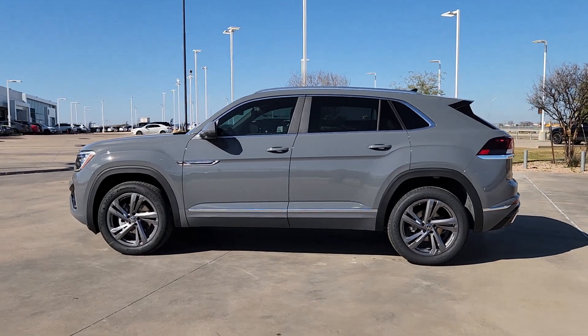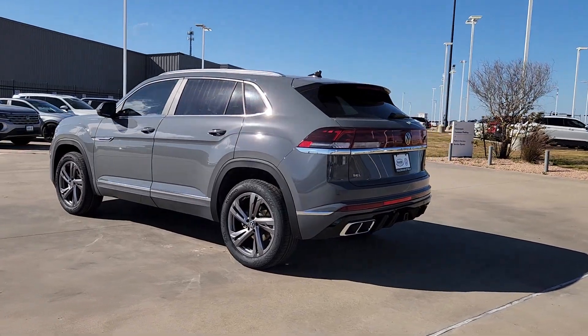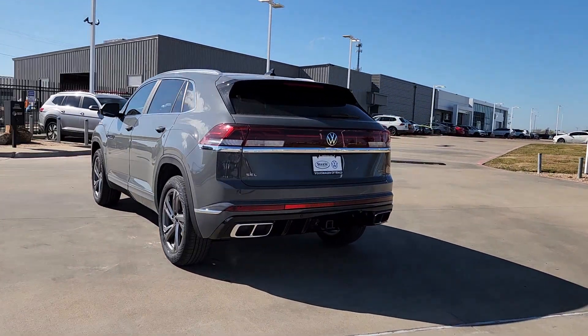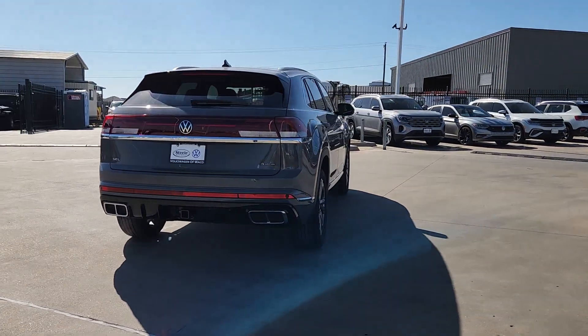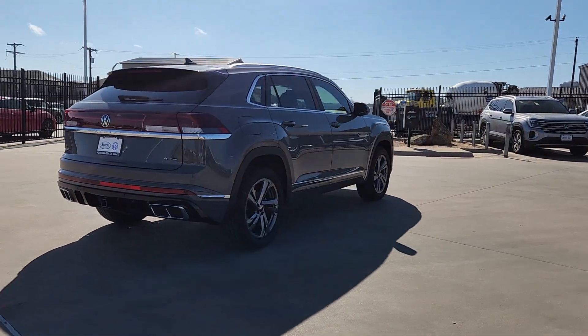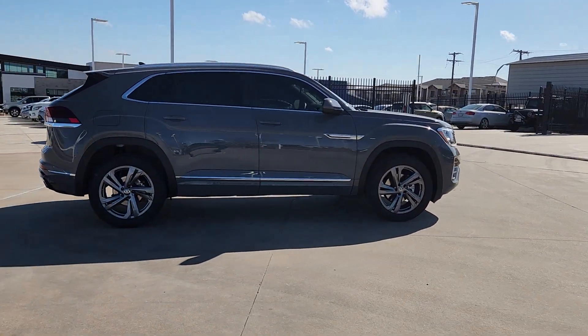Get into the 2024 Volkswagen Atlas Cross Sport 4Motion. This striking Atlas Cross Sport 4Motion delivers luxurious passenger comfort and practical versatility. From its roomy seating and host of amenities to its all-weather capability and athletic flair, this handsome vehicle is ready to take you places.